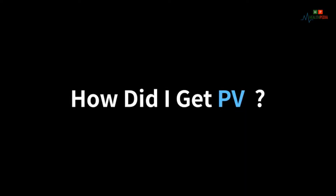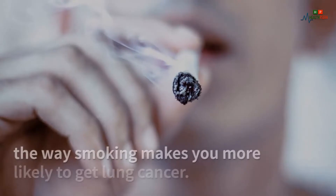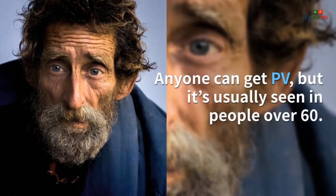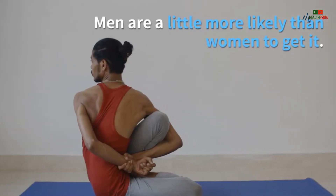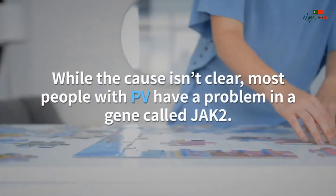How did I get PV? Doctors don't know what causes polycythemia vera. It's not linked to anything you do the way smoking makes you more likely to get lung cancer. Anyone can get PV, but it's usually seen in people over 60, and men are a little more likely than women to get it.